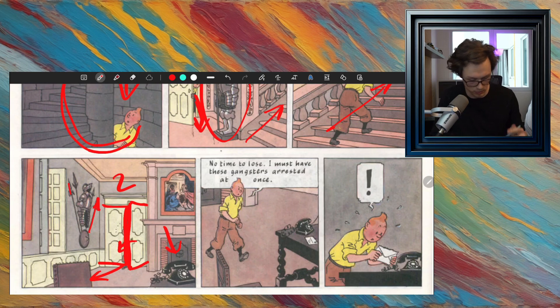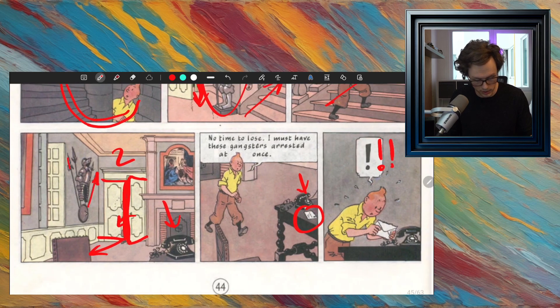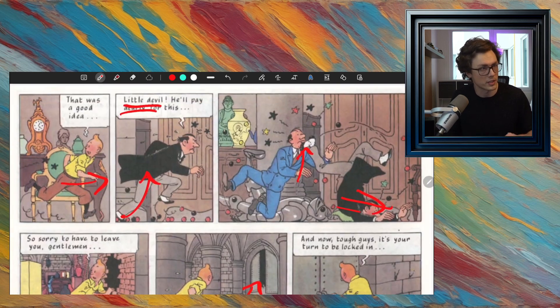He marches over to the phone and says, 'No time to lose. I must have these gangsters arrested at once.' So he's going to call the police because these guys grabbed him. But then he sees this note, picks it up, and goes — a big exclamation mark — he's very surprised. Let's see what happens then.